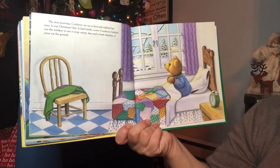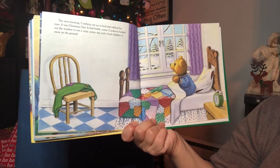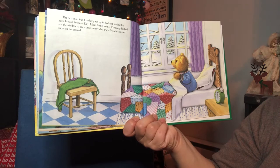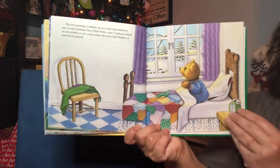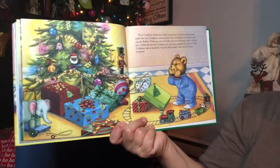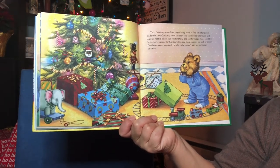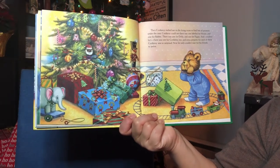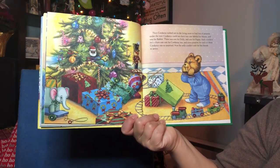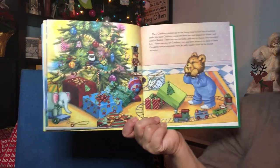The next morning, Corduroy sat up in bed and rubbed his eyes. It was Christmas Day — it had finally come. Corduroy looked out the window to see a crispy, sunny day and a fresh blanket of snow on the ground. Then Corduroy rushed out to the living room to find lots of presents under the tree. There was one labeled for Mouse, one for Rabbit, one for Dolly, and one for Puppy — and could it be, there was one for Corduroy too, with an extra present for each of them?